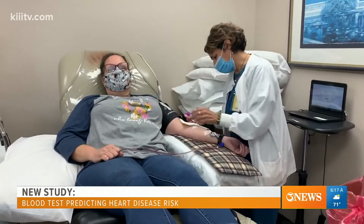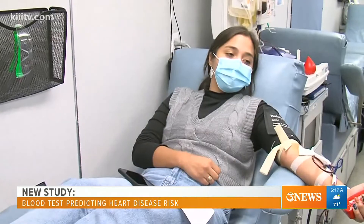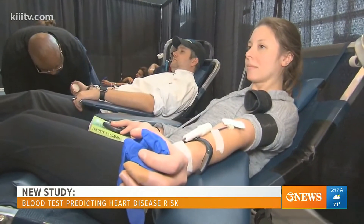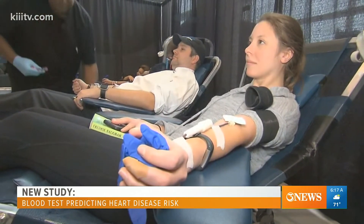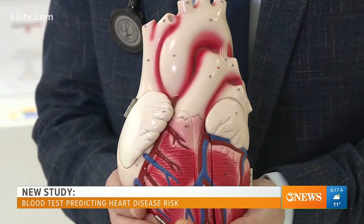In the past, what we had is some markers like following our cholesterol level. And what it does is it takes a long time to study the drug — if you give a drug, would it change the outcome? Would it change the mortality?